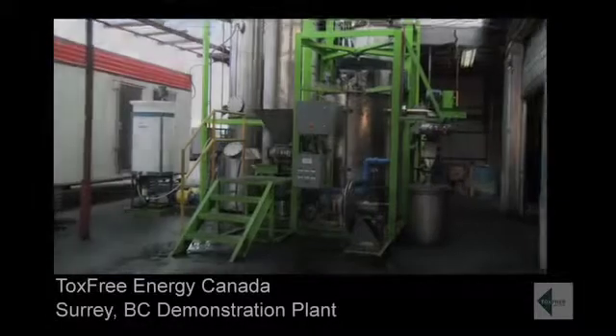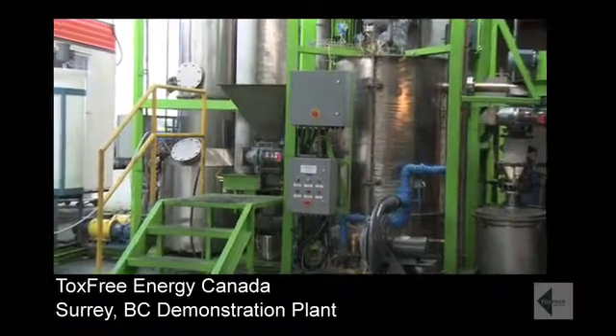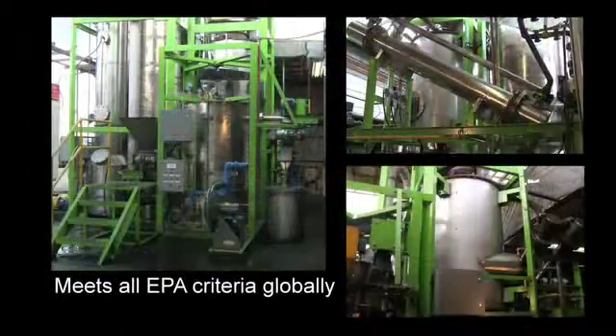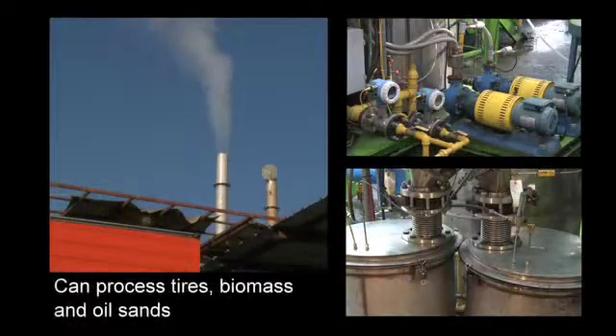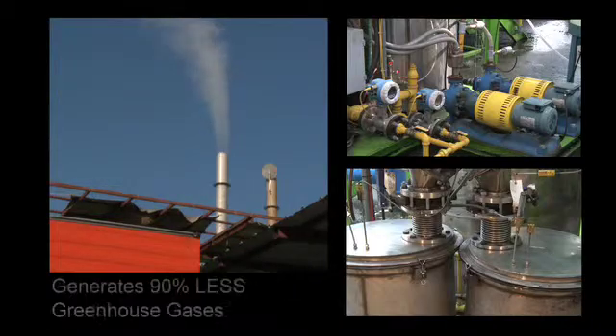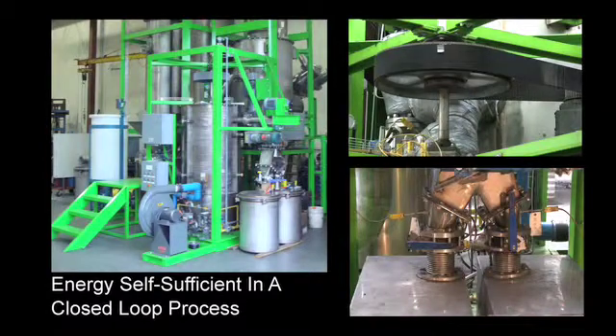Fifteen years ago I invented and founded Tox-Free with the objective of creating a technology that could economically process all types of waste whilst meeting all EPA criteria globally. The technology has evolved into a commercially proven one that can process scrap car tyres, biomass and oil sands, generating 90% less greenhouse gases, recovering all the resource, and is energy self-sufficient in a closed loop process.